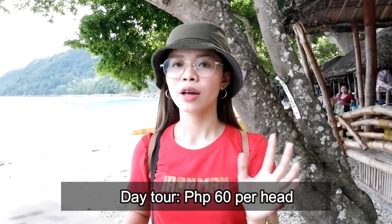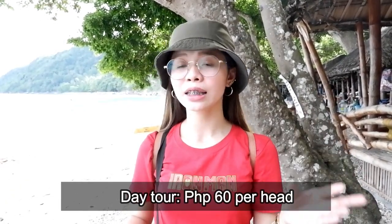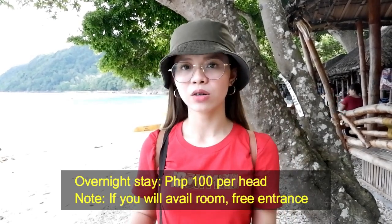I have here the copy of the rate. Kung gusto nyo na day tour lang kayo dito, 60 pesos lang siya. And pag overnight rate naman nila, kung magka-overnight kayo, worth 100 pesos.